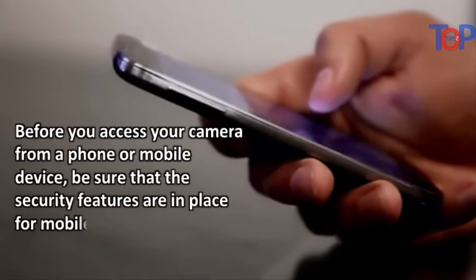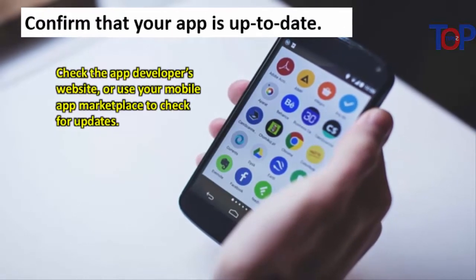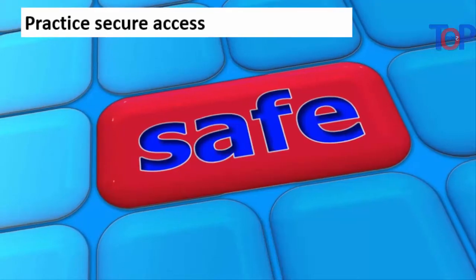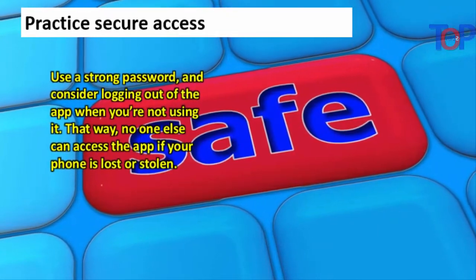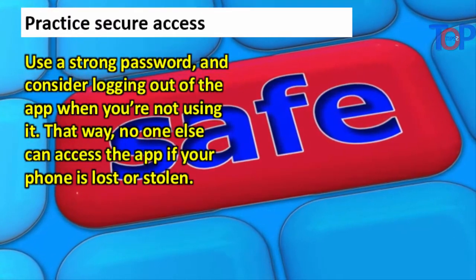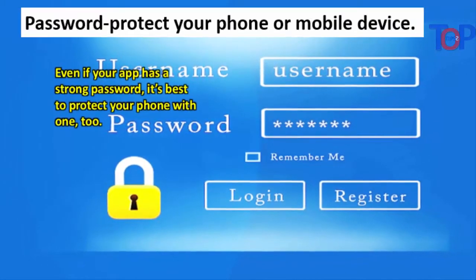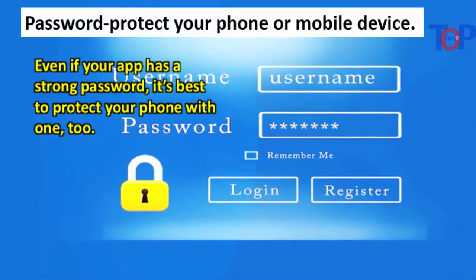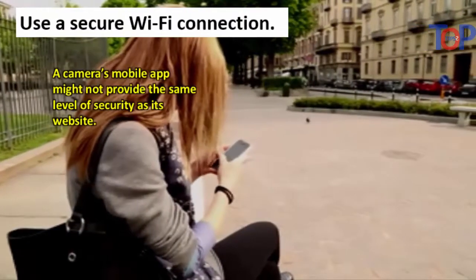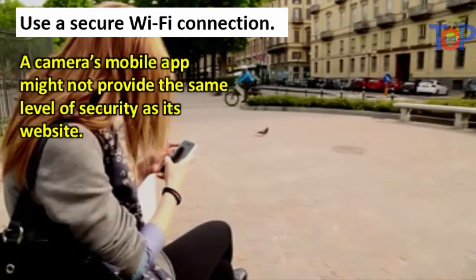Before you access your camera from a mobile device, make sure the security features are in place. Confirm that your app is up to date by checking the app developer's website or your mobile app marketplace. Use a strong password and consider logging out of the app when you're not using it, so no one else can access it if your phone is lost or stolen. Also password-protect your phone itself — even if your app has a strong password, it's best to protect your device with one too.